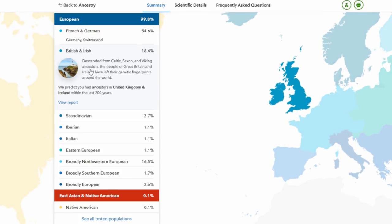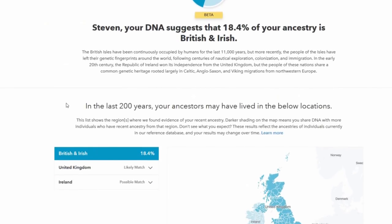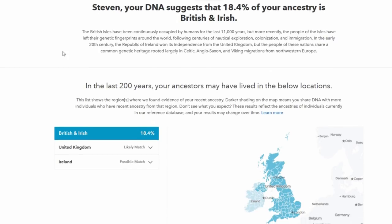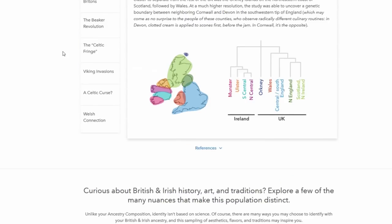Leanne clicked on it and it just zoomed in. They descended from the Celtic, Saxon, and Viking ancestors. The people of Great Britain and Ireland have left their genetic fingerprints around the world. Are you part Irish too, Leanne? Yeah, like half Irish on their side. This whole side is Irish. It suggests I'm 18.4% British and Irish. And there's a map.